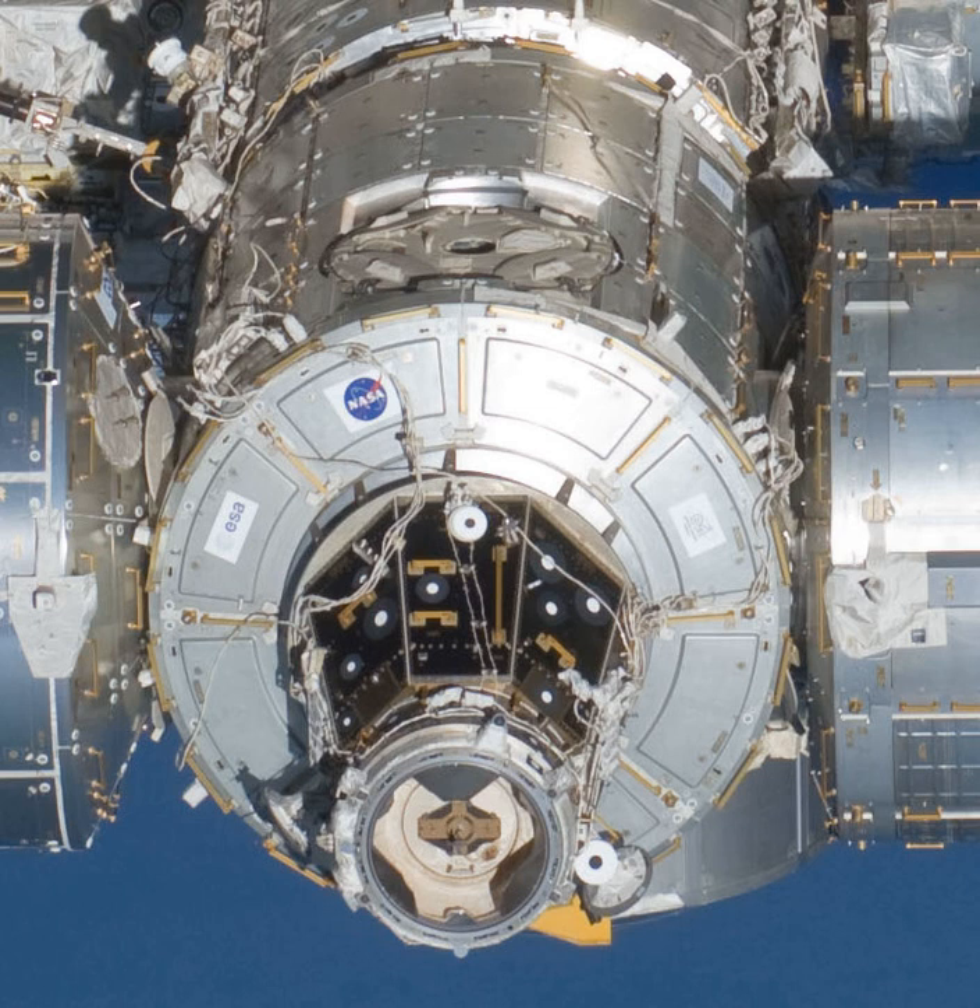The successful installation of Harmony to Destiny meant that from NASA's perspective, the station was U.S. Core Complete. Harmony was successfully launched into space aboard Space Shuttle Flight STS-120 on October 23, 2007.